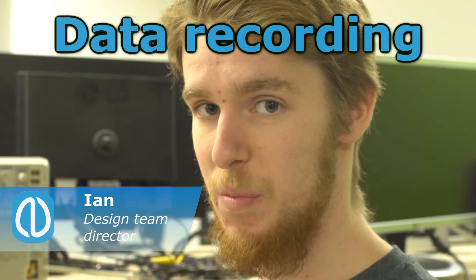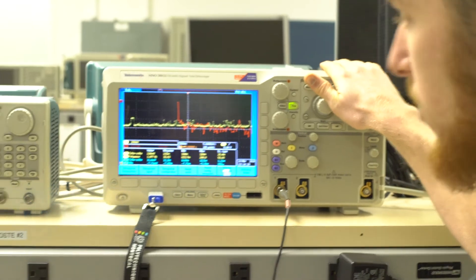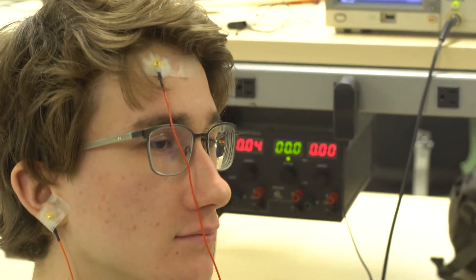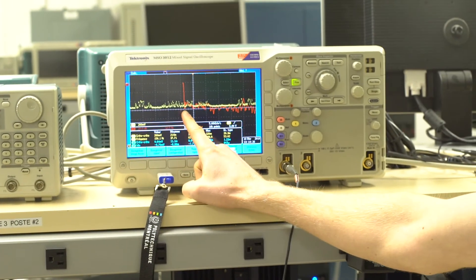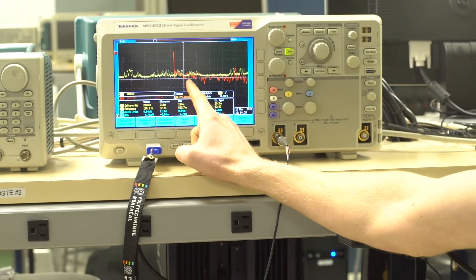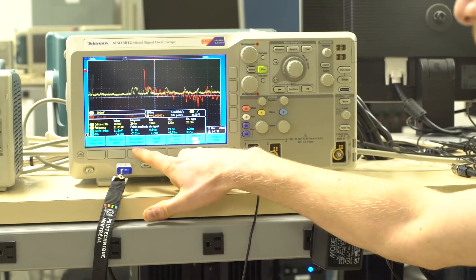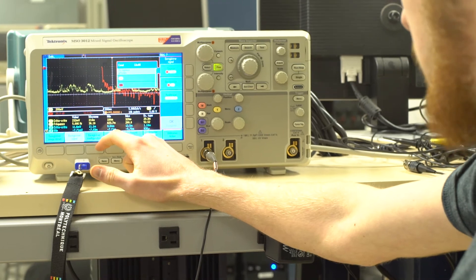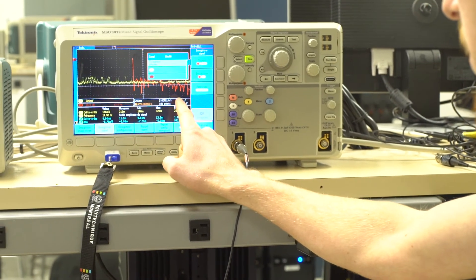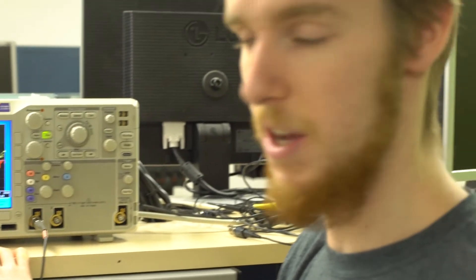We connect the subject to the oscilloscope through our circuit and we are doing the acquisition of the EEG signal in yellow, and we are also plotting its FFT in red. It's possible to save all this data in CSV format, and we can use this data later on.